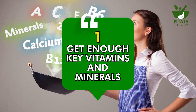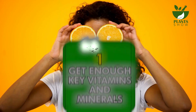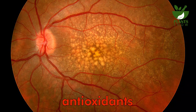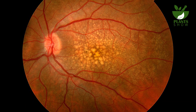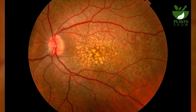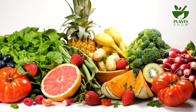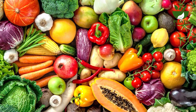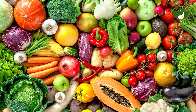Number 1: Get Enough Key Vitamins and Minerals. Vitamins A, C, and E, alongside the mineral zinc, encompass antioxidants that play a role in averting macular degeneration, a deterioration of the macula responsible for central vision. These vital nutrients can be found in a range of vibrant vegetables and fruits, including carrots, red peppers, broccoli, spinach, strawberries, sweet potato, and citrus.